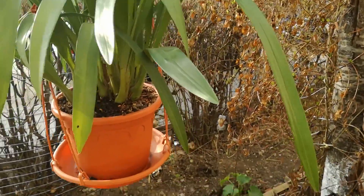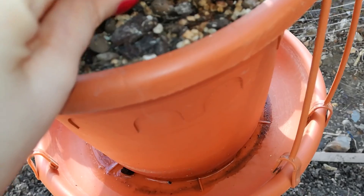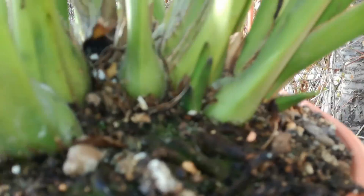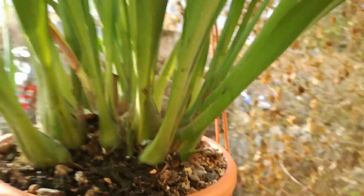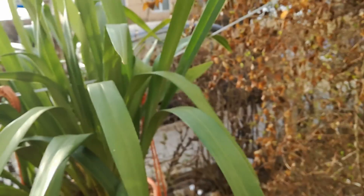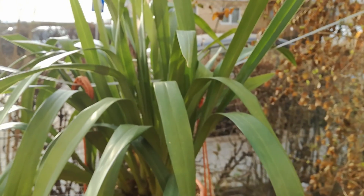Here is my big Cymbidium — he was such a bad boy and blasted two spikes, so I put him outdoors. I don't know what he didn't like inside, but he's producing this spike now that I hope won't stop growing like the other ones. He already has two or three new growths for this year. The seller told me it's a white Cymbidium but I'm not very sure. Anyway, that's all for today guys, thank you for watching, see you next time!